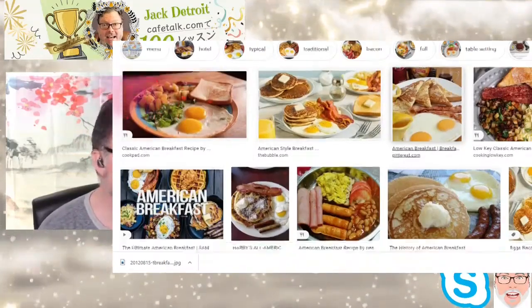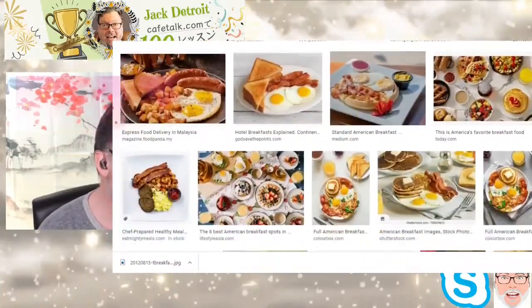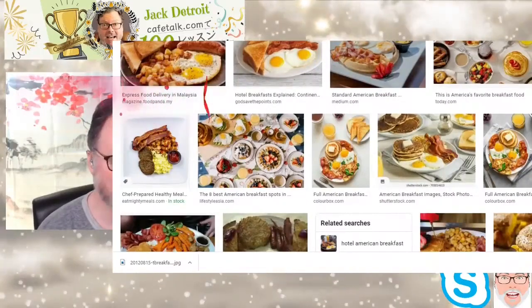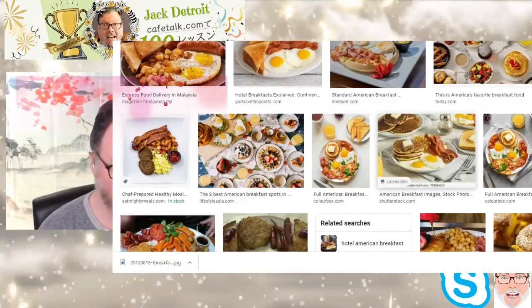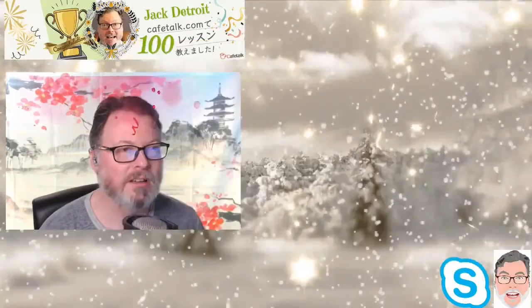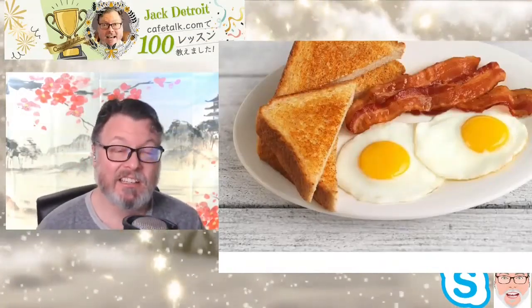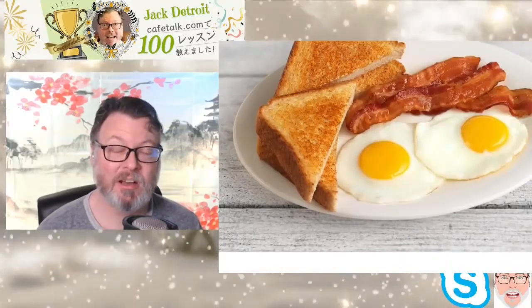There's a lot here, but they all give a pretty decent image of what is considered an American breakfast. I'm going to go ahead and do this — this is the very typical American breakfast: toast, a couple of eggs, some bacon, and a coffee. That's it.